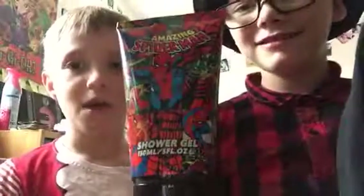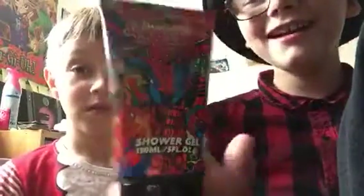By the way, I just grabbed random stuff and threw it in. Jackpot! Shower gel - because Preston, you're smelly! It's Spider-Man's shower gel.